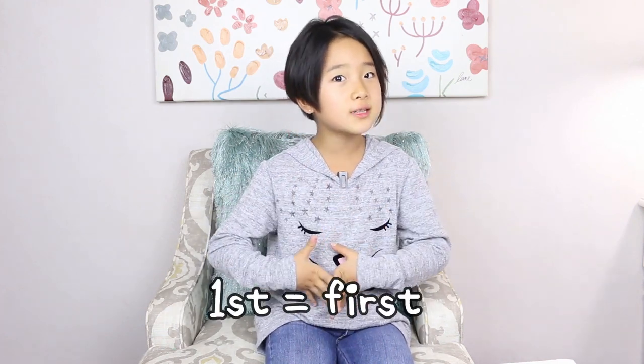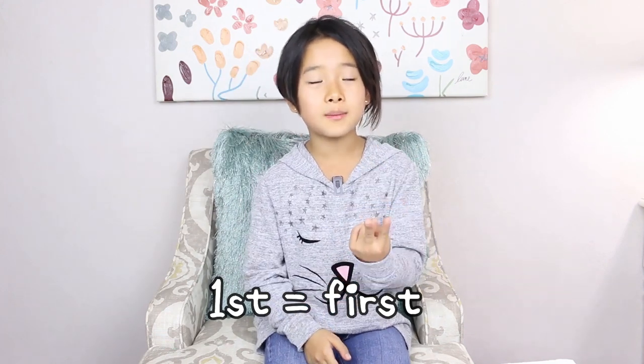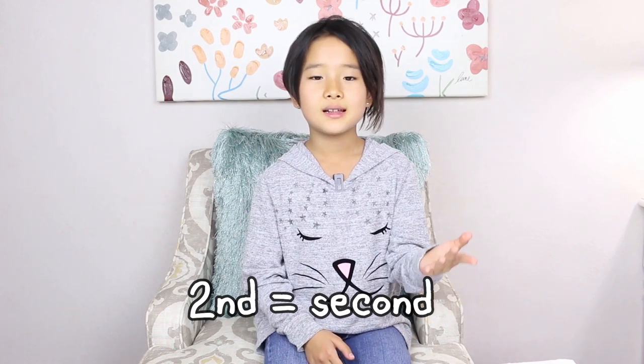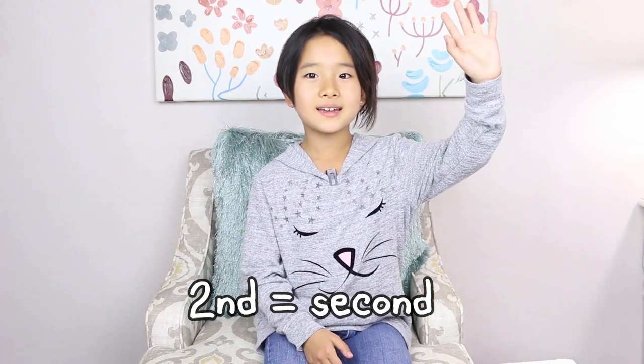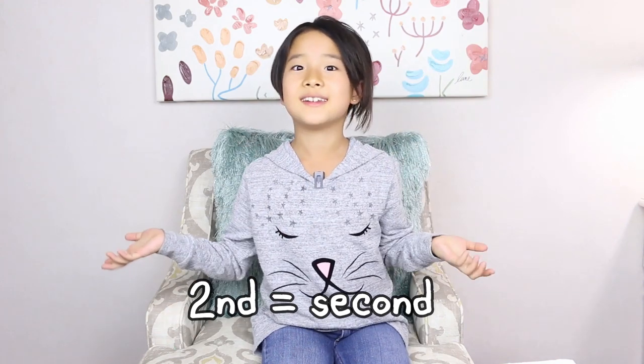Let's start. The number 1 is common, it's very easy — it's just 1st, like 'I was here first.' And then number 2 is 2nd, like 2nd. 'Give me a sec' is another abbreviation for 2nd.